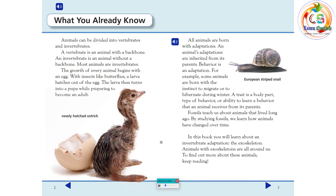Behavior is an adaptation. For example, some animals are born with the instinct to migrate or to hibernate during winter. A trait is a body part, type of behavior, or ability to learn a behavior that an animal receives from its parents. Fossils teach us about animals that lived long ago. By studying fossils, we learn how animals have changed over time. In this book, you will learn about an invertebrate adaptation, the exoskeleton.